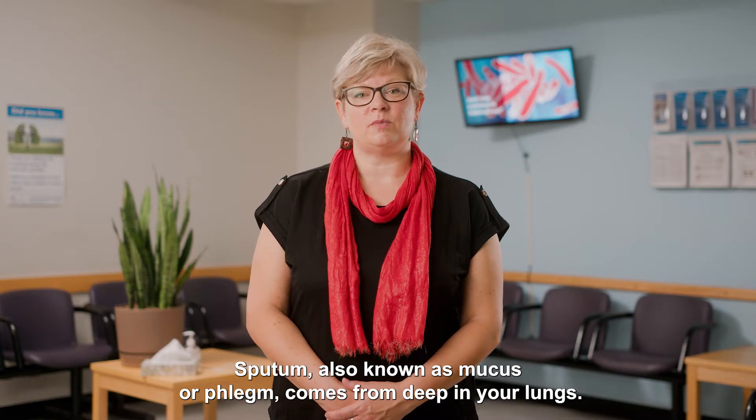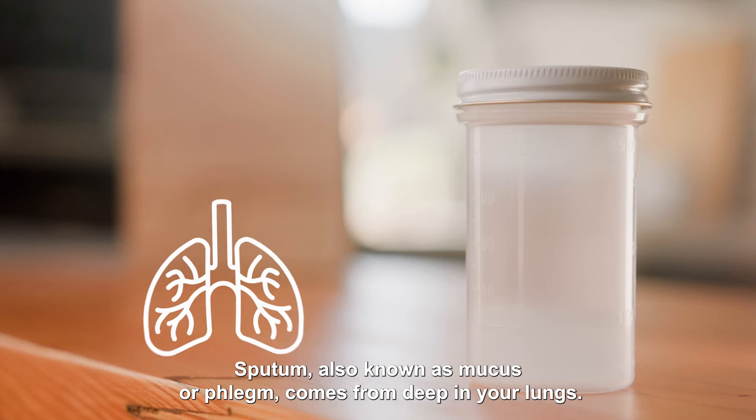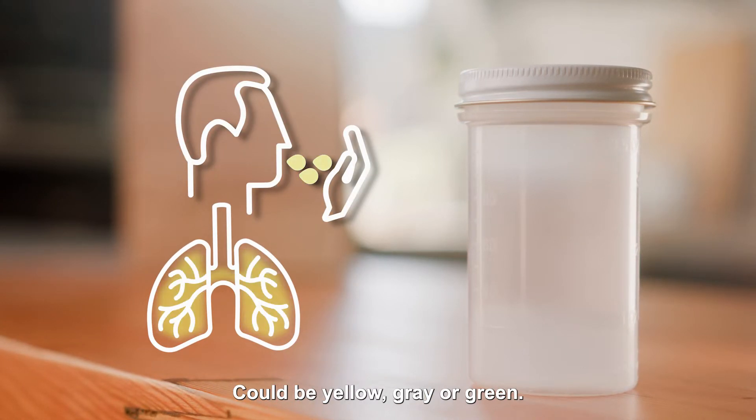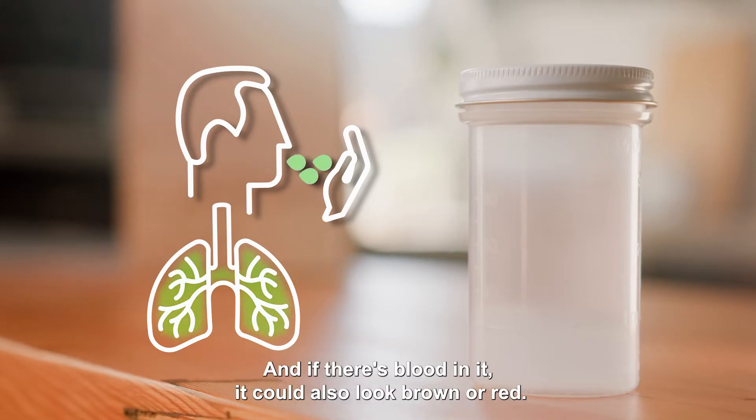Sputum, also known as mucus or phlegm, comes from deep in your lungs. It's usually thick, cloudy, and sticky. It could be yellow, grey, or green. And if there's blood in it, it could also look brown or red.